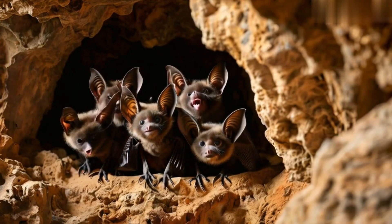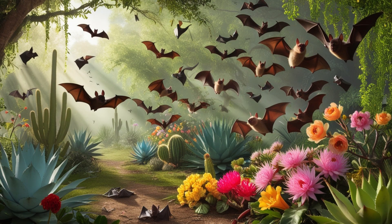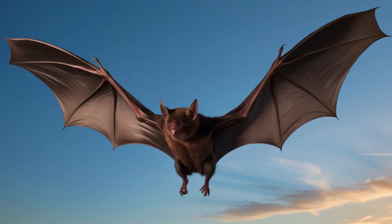Today we are diving into the incredible world of bats, creatures that are not just masters of the sky but also superheroes of ecological balance and agricultural abundance. Here are 30 amazing facts about bats that will change the way you see these nocturnal wonders.